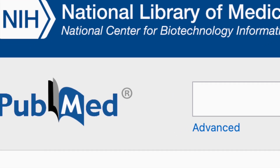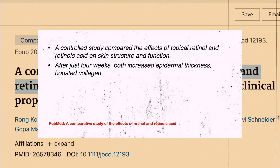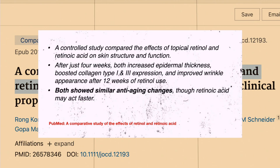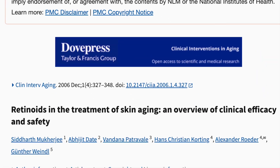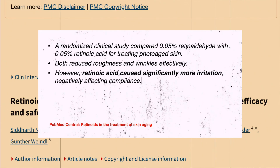I looked for head-to-head comparisons of retinol versus retinal and didn't find any, but I did find studies that give some idea of how effective each is. One controlled study compared topical retinol and retinoic acid: after four weeks, both increased epidermal thickness, boosted collagen, and improved wrinkle appearance; after 12 weeks, both showed similar anti-aging changes, though retinoic acid may act faster. Another randomized clinical study compared 0.05% retinaldehyde with 0.05% retinoic acid for photo-aged skin — both reduced roughness and wrinkles effectively, however retinoic acid caused significantly more irritation, negatively affecting compliance.